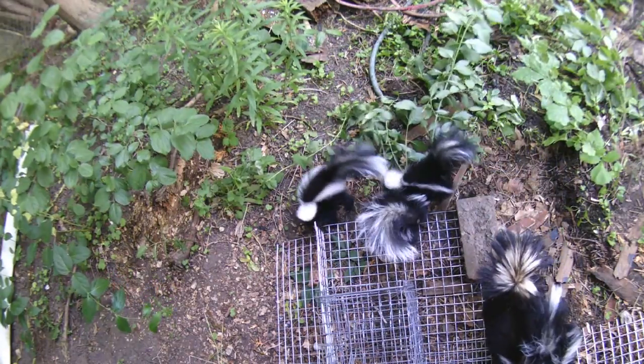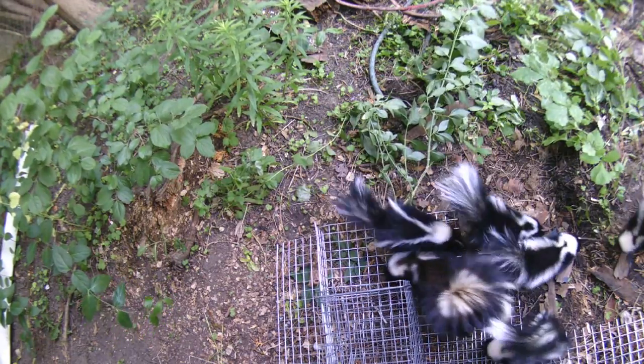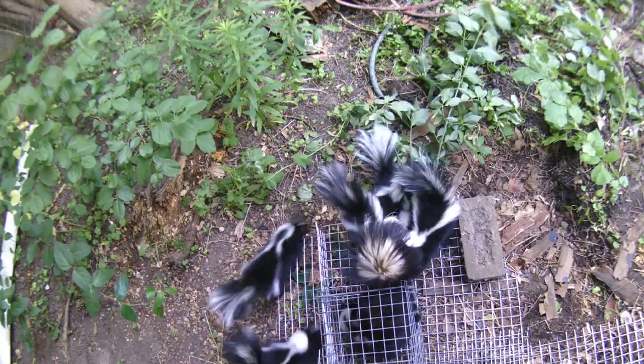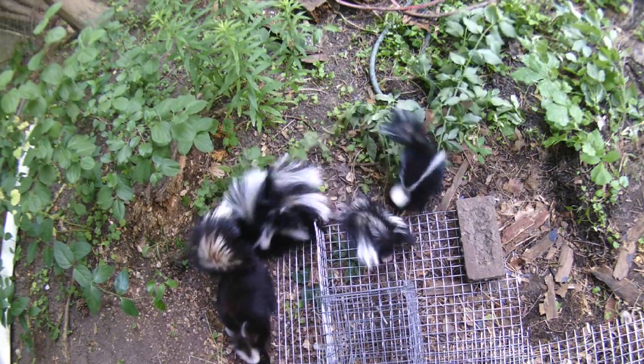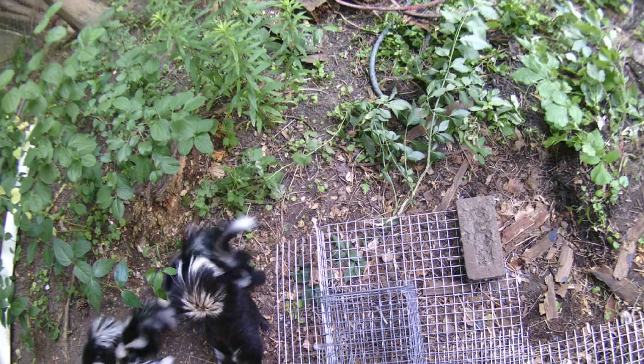After about five minutes of trying to get back underneath, the mother realizes it is time to head to their secondary den site. All animals set up multiple den sites in the case that their den is compromised, either by a predator or in a situation like this.